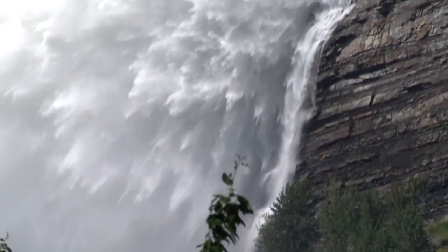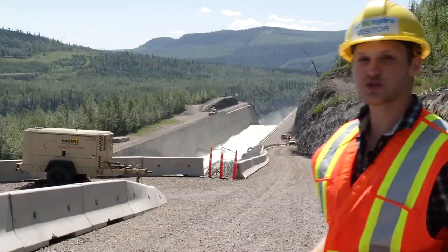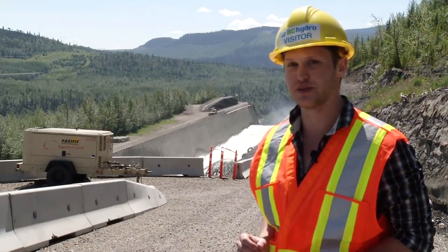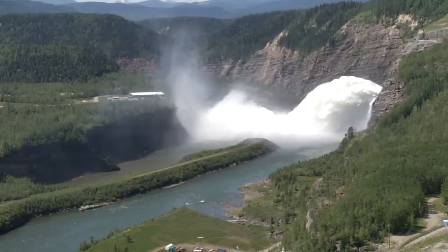But what happens when there's just too much water? Behind me is a controlled spillway where over 35,000 cubic feet of water per second is released into the Peace River. It's just the ninth controlled spillway event in the dam's history. The reservoir rises and falls throughout the year.